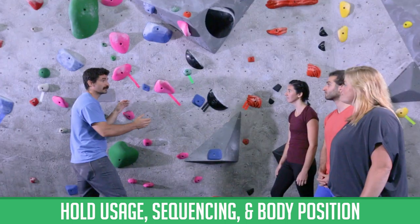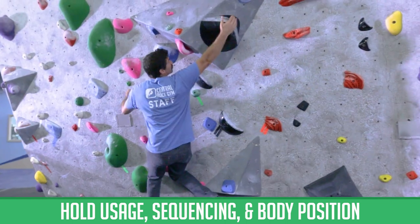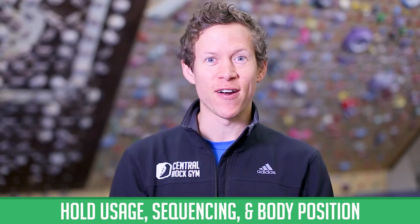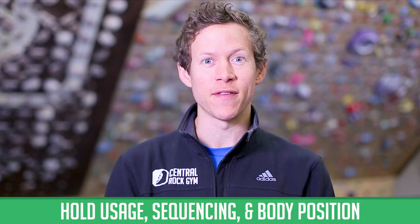Are you maximizing your reach potential? Turn your knee in, right hip, right hand, and you'll gain about four extra inches of reach. Learn this and more in our Climbing Progression Program, free for members.